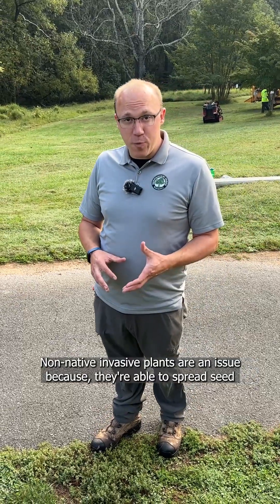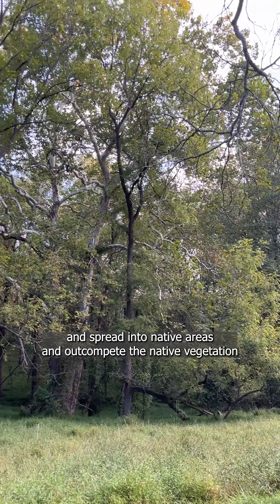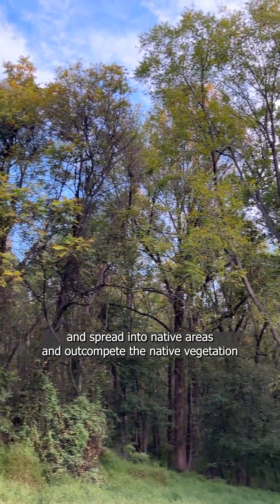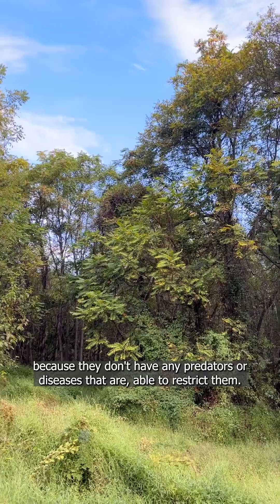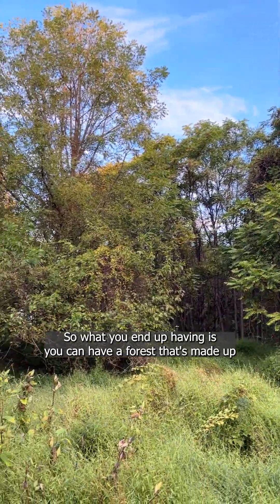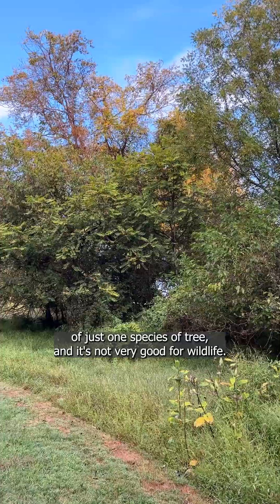Non-native invasive plants are an issue because they're able to spread seed and spread into native areas and out-compete the native vegetation, because they don't have any predators or diseases that are able to restrict them. So what you end up having is a forest that's made up of just one species of tree, and it's not very good for wildlife.